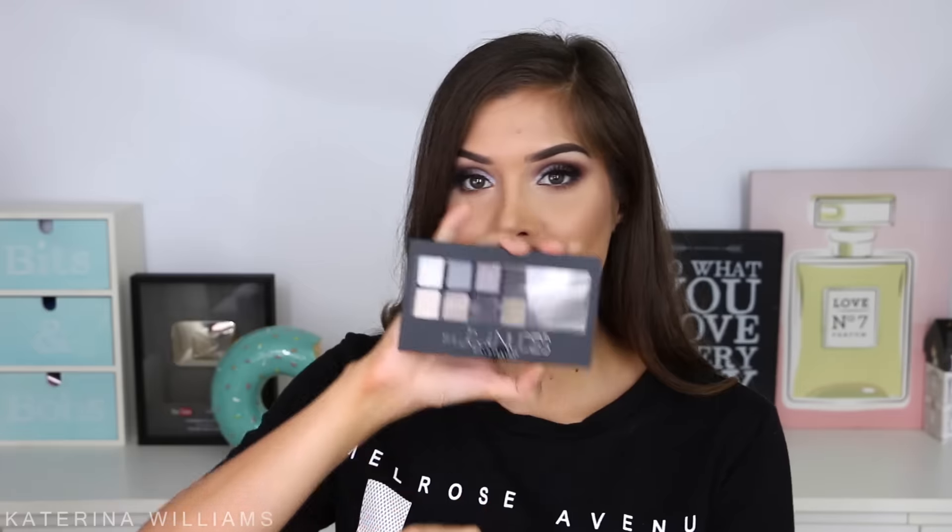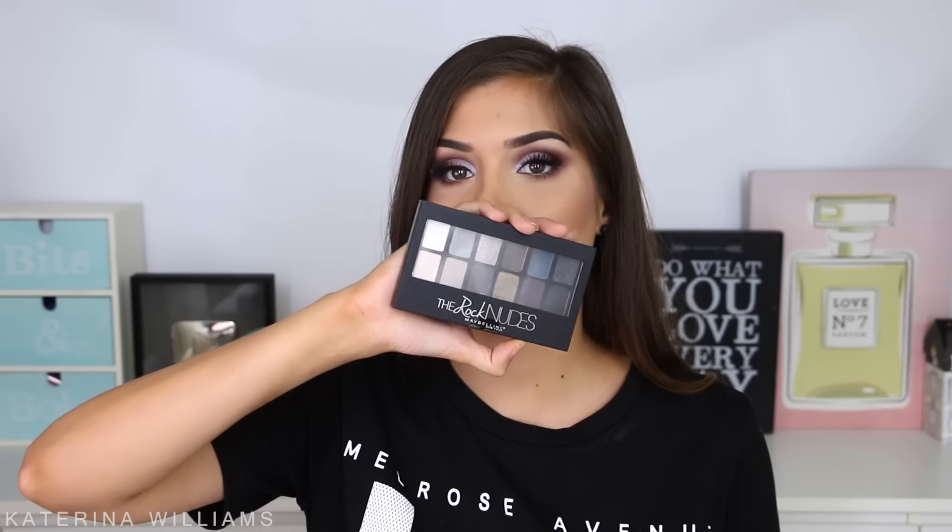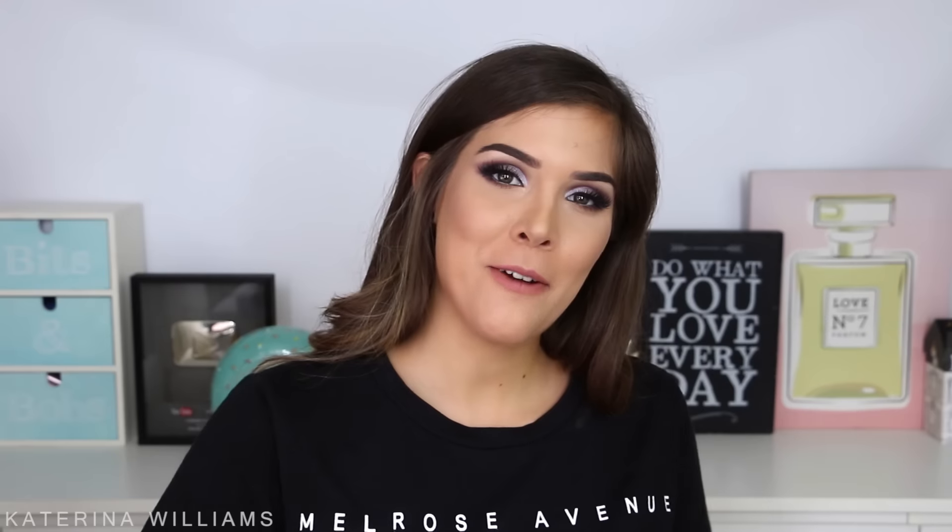Next in the goodie bag is the Rock Nudes Palette — this has finally come to Australia; I feel like the States have had this for ages. Let me know if you guys want a tutorial with this palette. Then we have the new Maybelline Master Precise Liquid Eyeliner — this is my favourite liquid eyeliner ever and I had run out of mine, so I'm so grateful. Then I have the Brow Precise Micro Pencil — this looks really cool but it's in the shade Auburn, and my eyebrows aren't Auburn, so I might have to visit my local Priceline and pick one up in my colour.